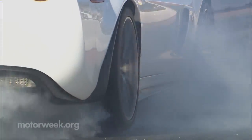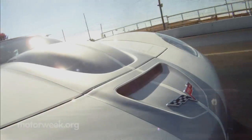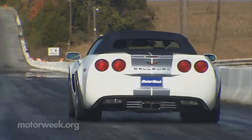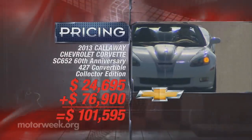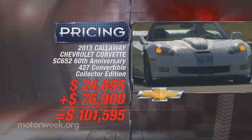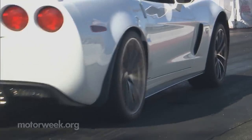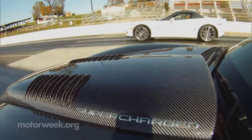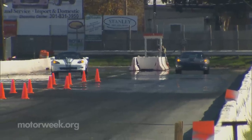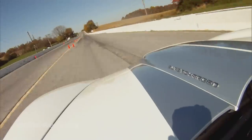It will certainly put a dent in the kid's college fund to put a 427 SC652 in your garage, though not as much as the 25th Anniversary car — just $24,695 added to the 427's price of $76,900. Obviously, we party a little differently than most here at Motor Week. Our favorite shindigs take place behind the wheels of some amazing automotive hardware, and never have we partied harder than at the wheel of a Callaway Corvette.